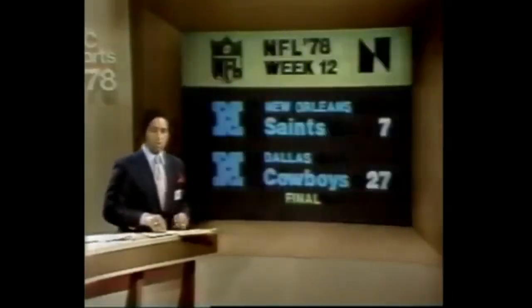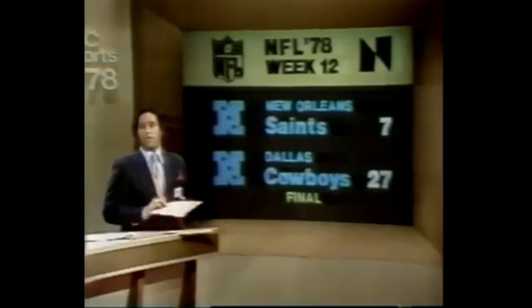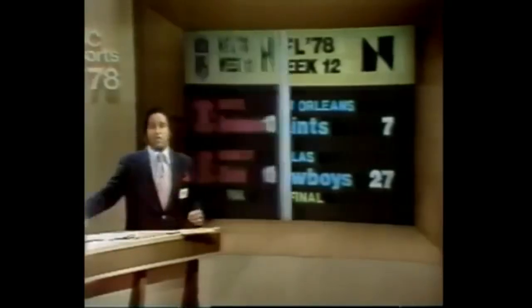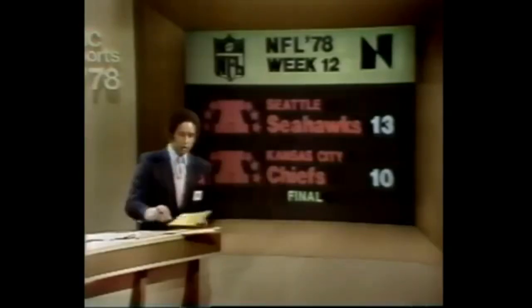Also too much for New Orleans — that was the Dallas Cowboys, 27-7 over the Saints. Tony Dorsett went over the 1,000-yard mark for the season, and Robert Newhouse fractured a bone in his left leg. Seattle against Kansas City — the Seahawks reach the .500 mark at 6-6, winning 13-10. Once again, the Chiefs played just good enough to lose by a close margin.